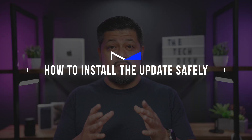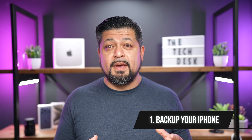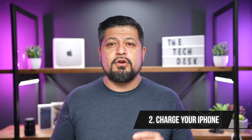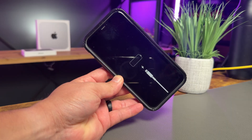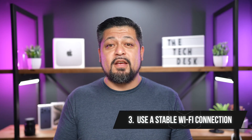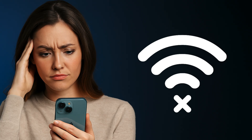Regardless of which update you choose, always back up before installing — please don't skip that step. First, backup your iPhone. I always recommend doing both an iCloud and a local backup on your computer. I'll link a full backup walkthrough video right up here if you want a step-by-step. Second, make sure your iPhone is charged or plugged in — running out of battery mid-update can corrupt the install. Also, use a stable Wi-Fi connection. Updates can be a few gigabytes in size, and a spotty connection might interrupt that process.